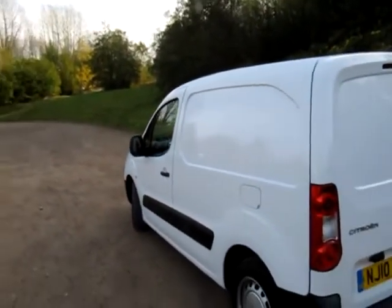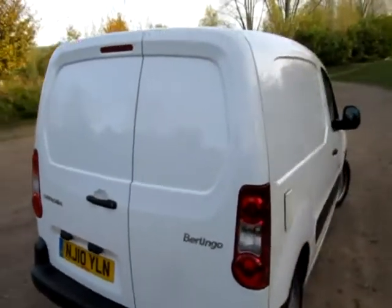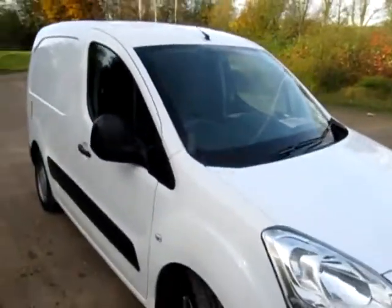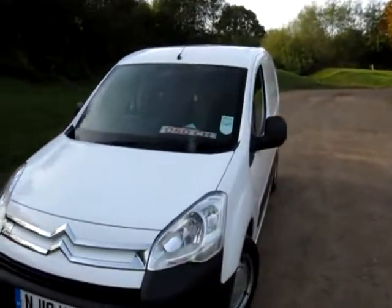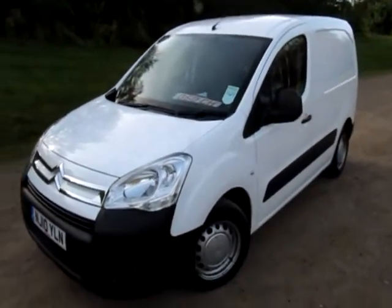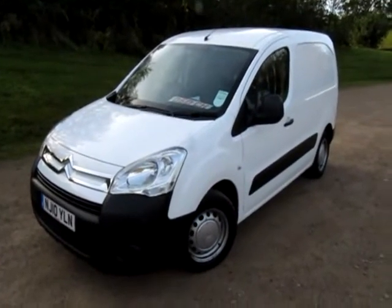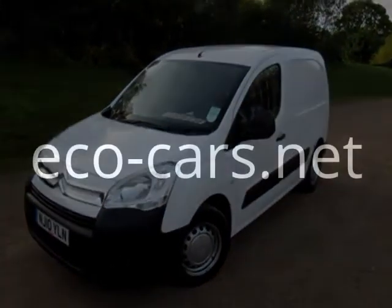What a smart van. The X trim will be cheaper to run than the diesel version of a Berlingo van, and it runs very well indeed as you'll have seen from the test drive. If you'd like any more information about this or any of our LPG eco-friendly vans and cars, feel free to contact me, Jonathan, here at EcoCars. Thanks for watching.